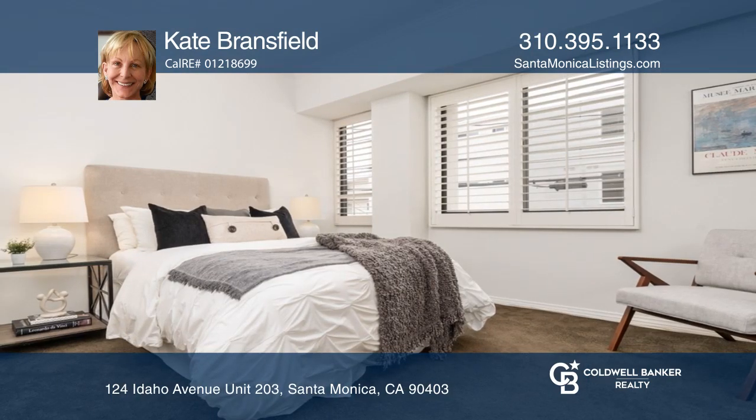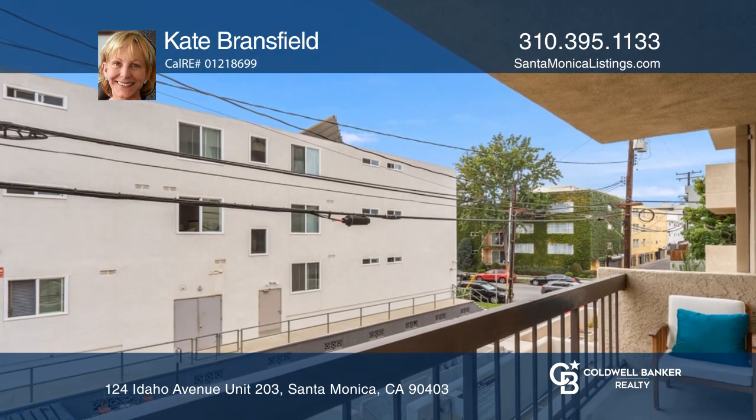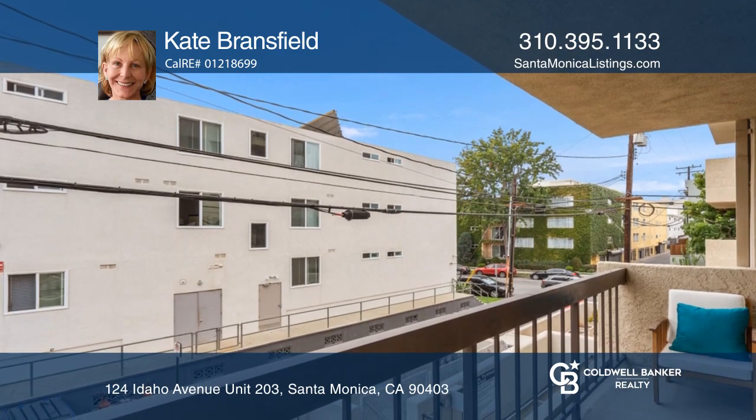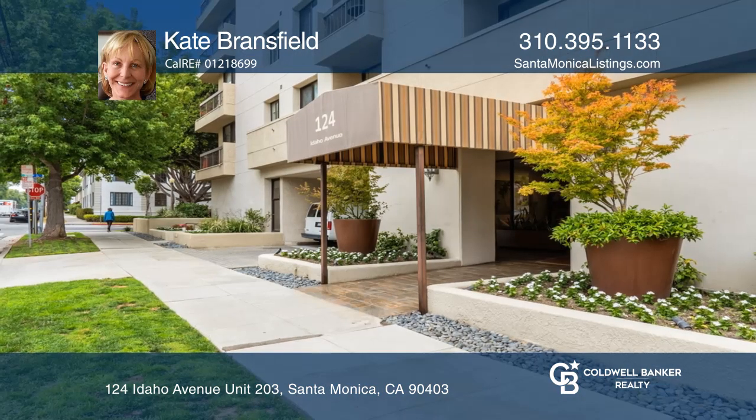Additional amenities include side-by-side laundry in unit, ample storage, and two side-by-side deeded parking spots in the gated community garage. Unit is ready to move in or make it your own. Come see your new condo today with Kate Bransfield.